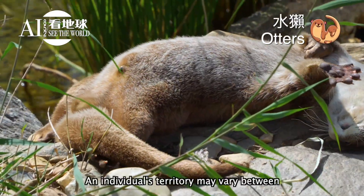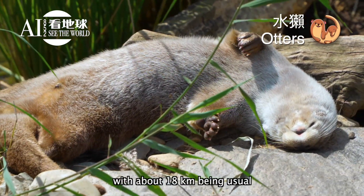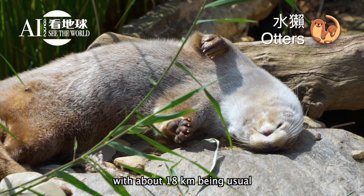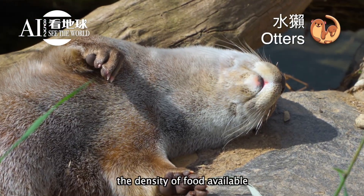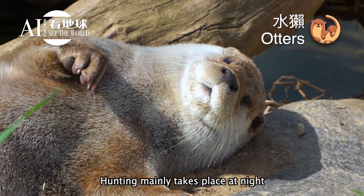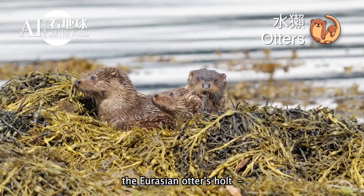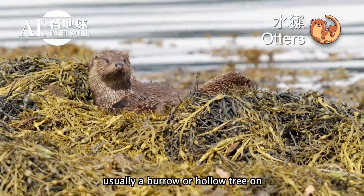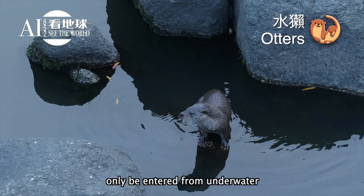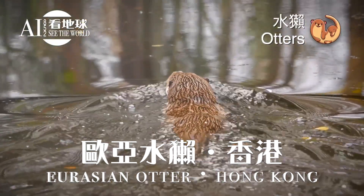An individual's territory may vary between about 1 and 40 kilometers long, with about 18 kilometers being usual. The length depends on the density of food available and the width of water suitable for hunting. Hunting mainly takes place at night, while the day is spent in the otter's holt — usually a burrow or hollow tree on the riverbank, sometimes only entered from underwater.